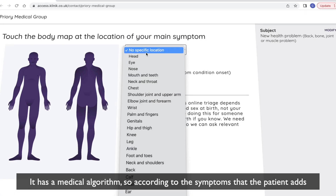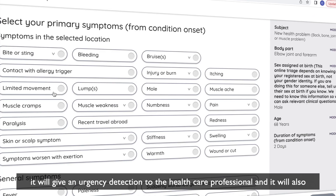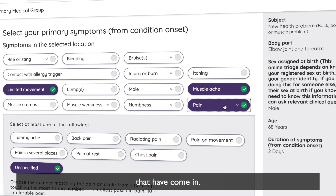It has a medical algorithm, so according to the symptoms that the patient adds it will give an urgency detection to the healthcare professional and it will also give a differential diagnosis, so it can help them prioritise the patient inquiries that have come in.